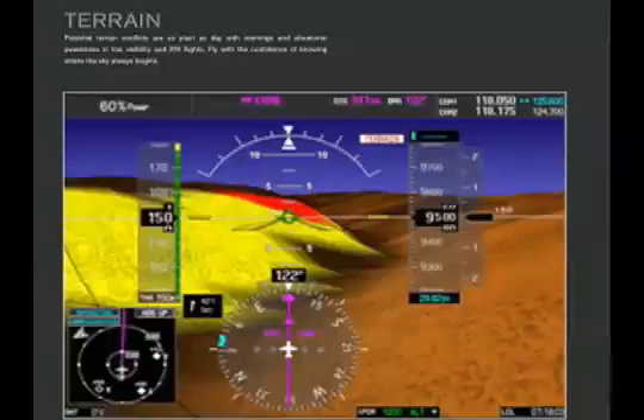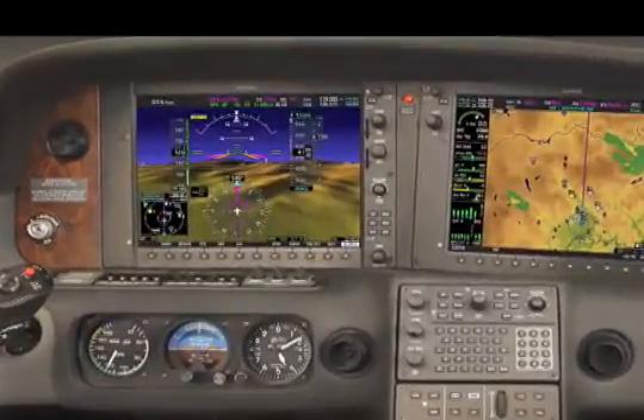AvWeb and Aviation Consumer's Paul Bertorelli sat down with Cirrus' Ian Bentley to get the inside scoop about the new Cirrus Perspective. A couple of years ago, at Cirrus, we decided that cockpits needed to move on another generation beyond the PFD-MFD that we'd introduced five or six years ago. We got together with Garmin, and we like to think led and challenged them to use their technologies to produce a new product — essentially to, if you'll forgive the expression, Cirrusize Garmin technology.